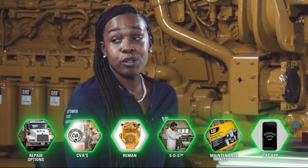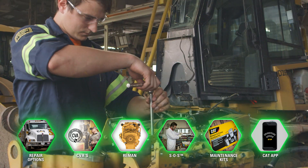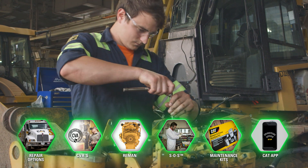Engines aren't the only thing CAT dealer techs have to be well versed in. The services are important too, and they had to match up a ton of different services on the wall. Jennifer, what kind of services do we have available that the techs need to know about? We have a ton of services — from planned maintenance kits to SOS services to rebuilds and repairs. There are just a ton of services we offer, all including CAT genuine parts and supported by our service technicians.